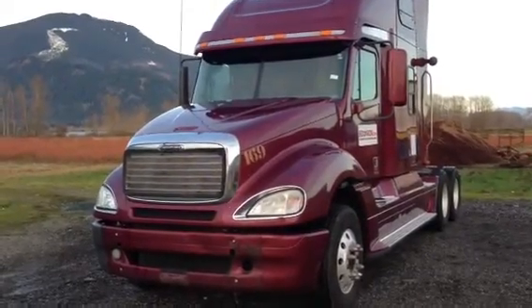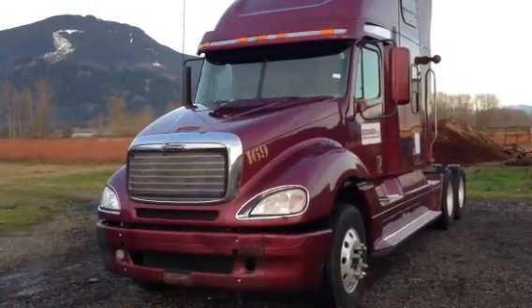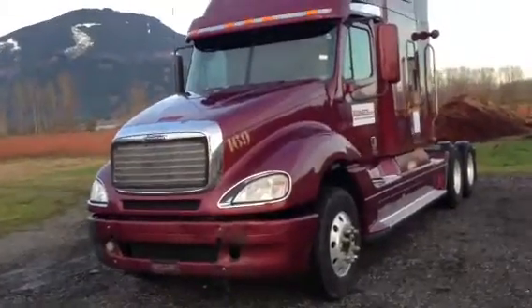Good afternoon. This is Dan with BidOnIron.com coming to you from the Greater Vancouver area. Today we're looking at a 2008 Freightliner product. This truck here is the Columbia.